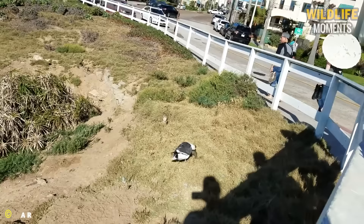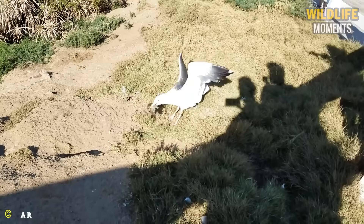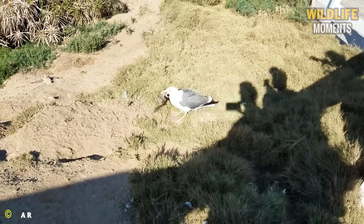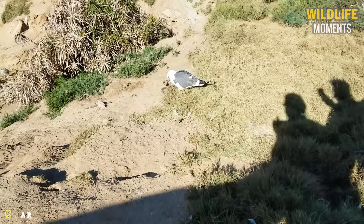In La Jolla, CA, a seagull is attacking a squirrel. They are highly adaptable foragers, capable of catching a variety of prey opportunistically. Their sharp beaks and hunting instincts enable seagulls to attack and kill their prey. They are omnivorous, feeding on both live animals and carrion.